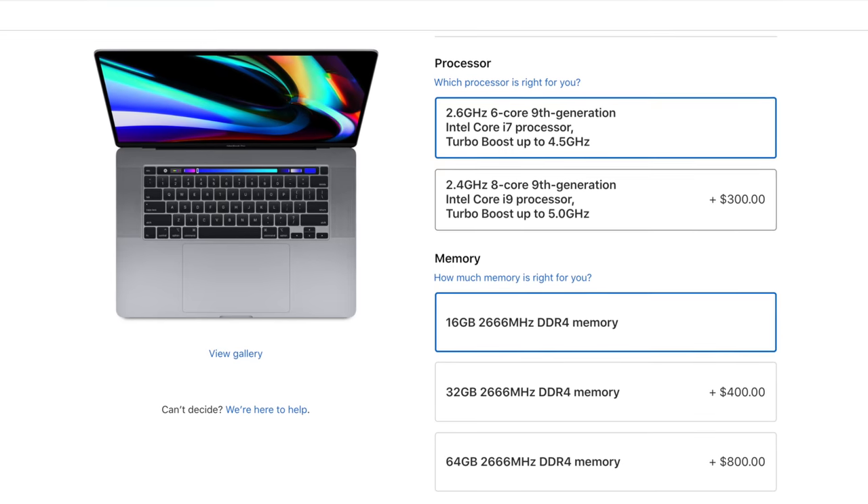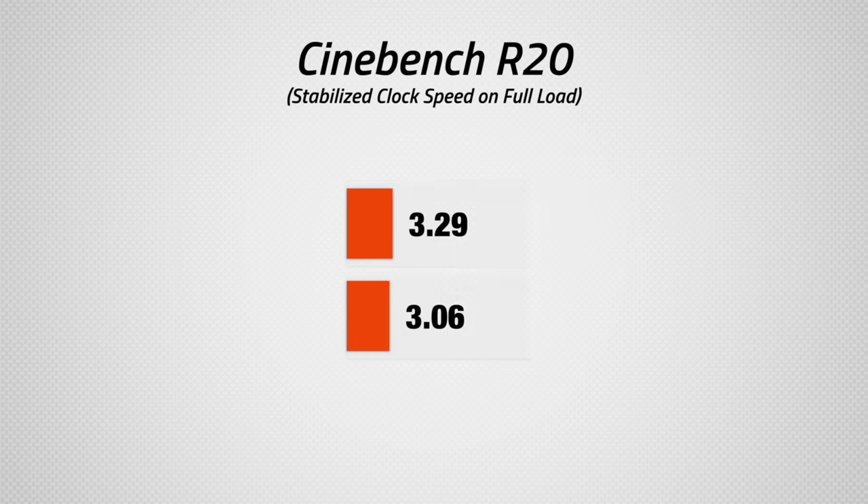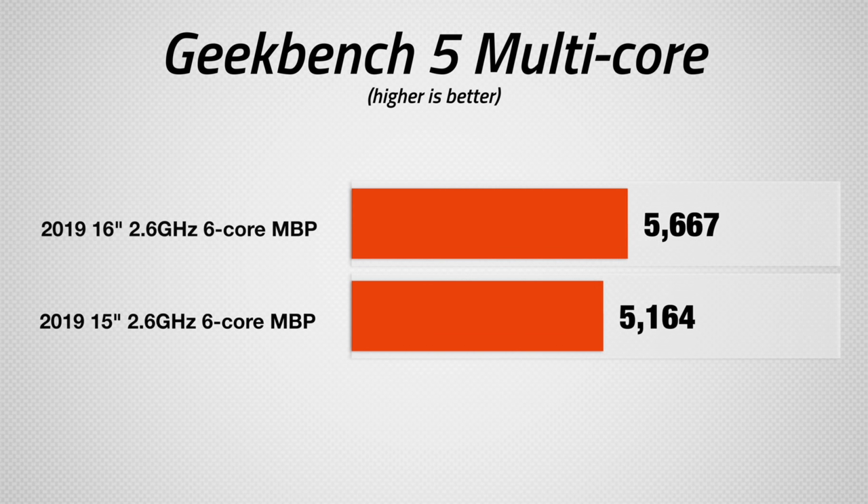Now you might be thinking, why not upgrade to the 8-core processor? Yes, the cooling has been improved, so now the 8-core can run at higher clock speeds, but so can the 6-core. Sure, you can get the 8-core if you have the extra money, but I actually think the base 6-core processor is now fast enough for most people, and that's due to one very important recent change in the software world.